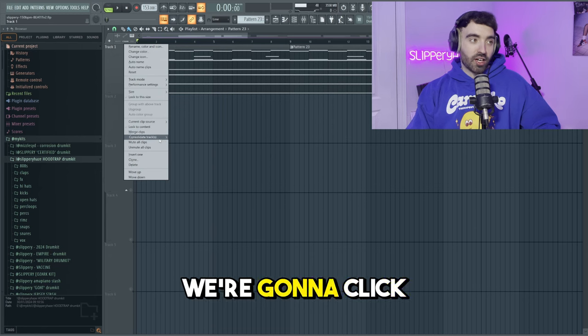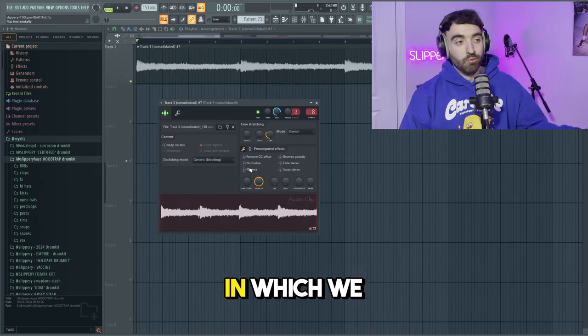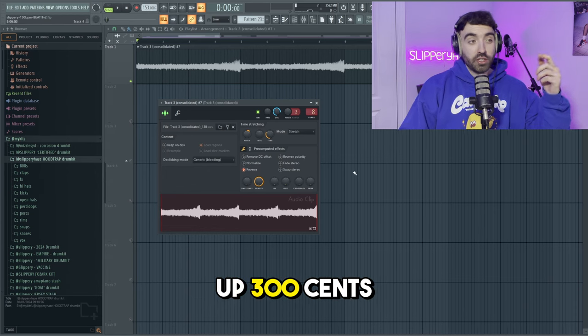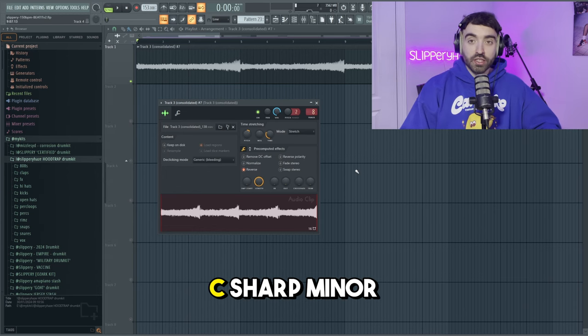Now we're going to click Consolidate on the melody, then click Reverse, and we're also going to re-pitch it up 300 cents, which brings us up to C# minor. That's cold.